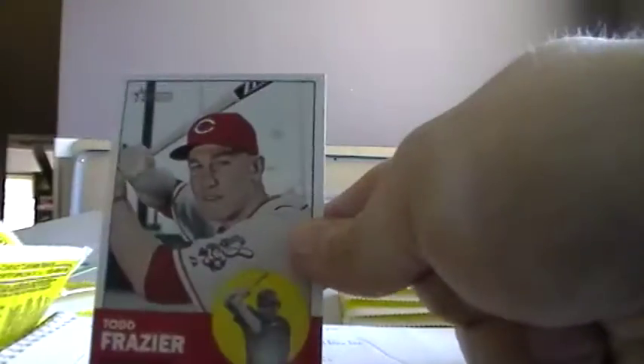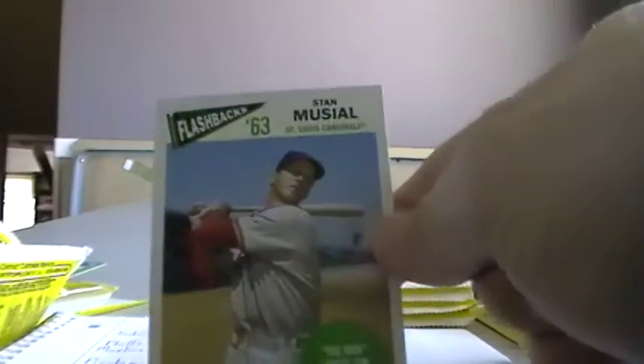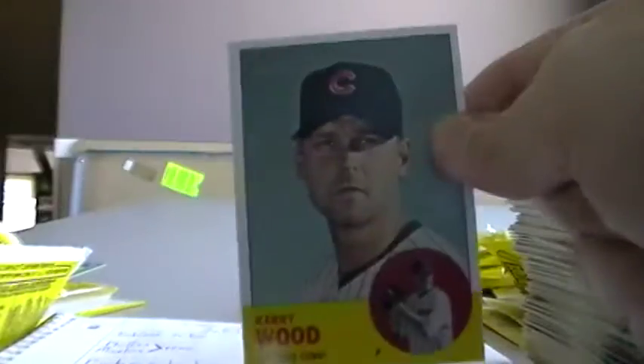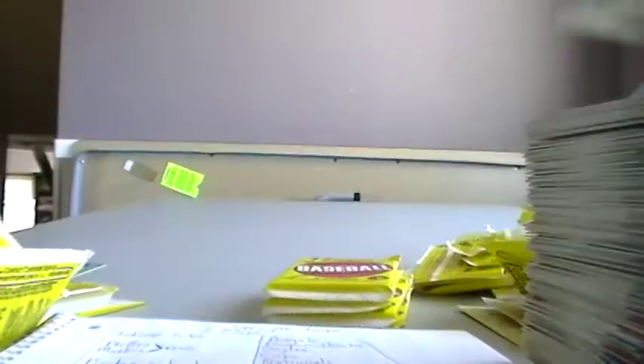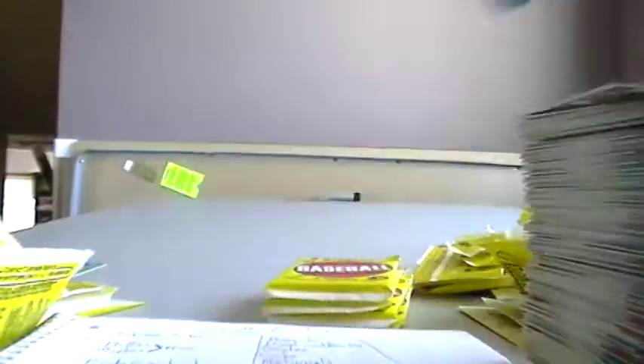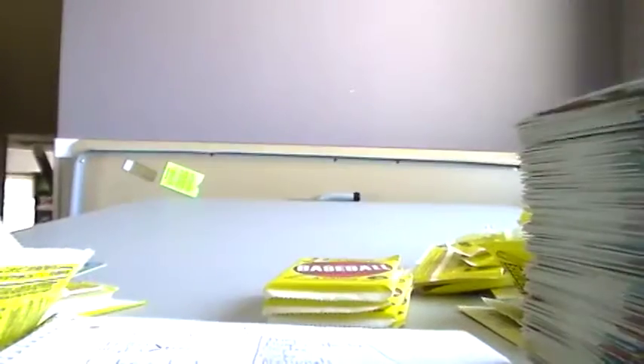Felix Hernandez. Ryan Vogelsong, Giants. Todd Frazier. Tyler Chatwood. Adrian Gonzalez. There's a Cardinals World Series card. Stan Musial, Cardinals. Jason Donald. And Kerry Wood. Ryan Braun. Trevor Cahill. Dominic Brown. Alexi Casilla. Craig Kimbrell. Reds card. Here's a sticker of Carlos Gonzalez from the Rockies. Jeremy Guthrie. Andrew McCutchen.